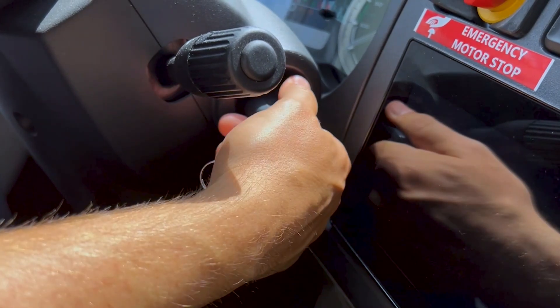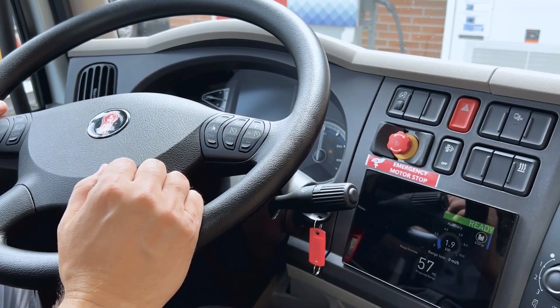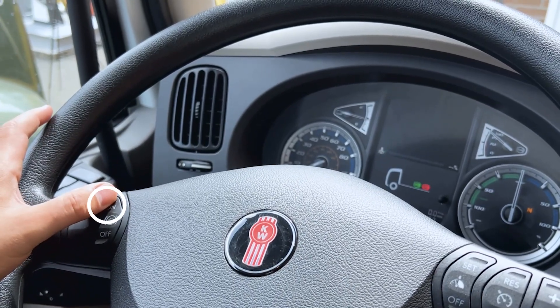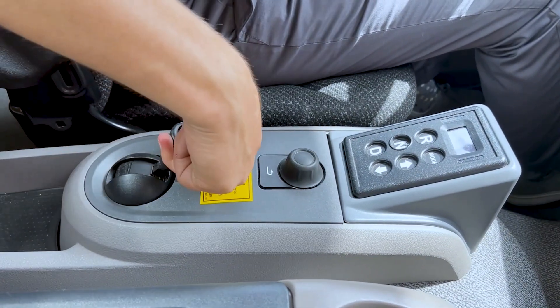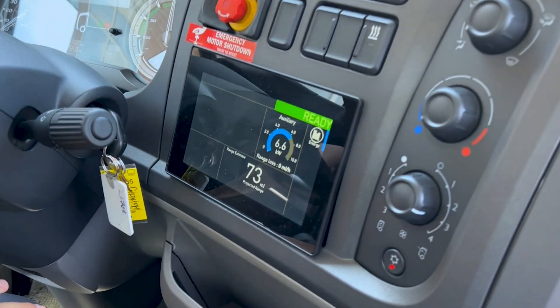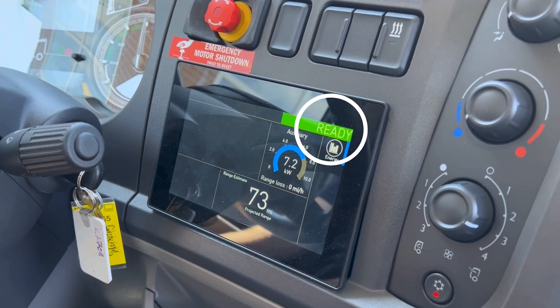Turn the ignition key fully clockwise and let it spring back. Ensure the retarder switch is in the on position — unless inclement driving conditions exist — to maximize truck range. Release the park brake and put the truck in drive. The truck will be ready to move when the green ready-to-move telltale is illuminated.